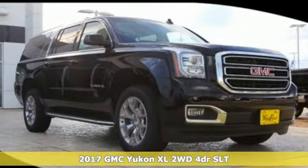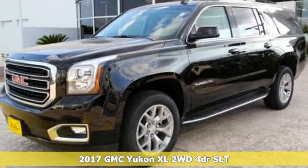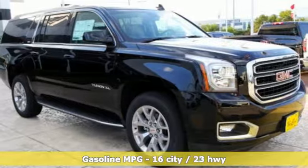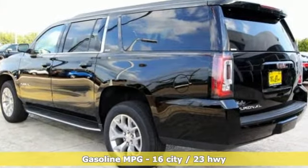It's a 2017 GMC Yukon XL. Not only does the stylish exterior design wash you in confidence, the capabilities will too. Three rows of seating and cargo room galore challenge you to fill it up.